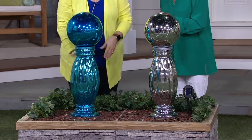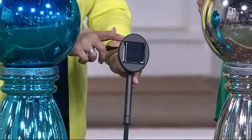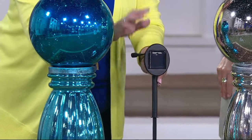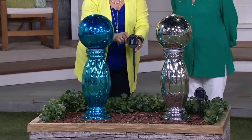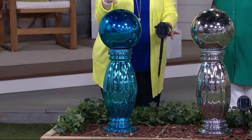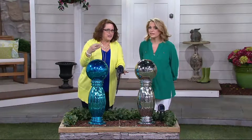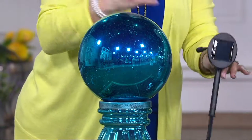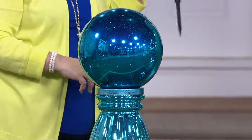These are solar powered. But these have the ability for you to put them a little further away. Here's your solar panel. What I love that Plow & Hearth did with this is they put your solar panel on a nine-foot cord. So this can be in a shady spot — which is kind of where you might want this because it's really, really beautiful — and then you take your solar panel and put it nine feet away in the sun to get that charge.